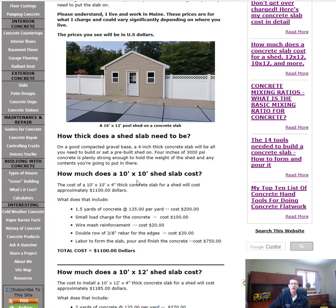How much does a 10-foot by 10-foot shed slab cost? A 10x10 by 4-inch thick concrete slab for a shed will cost about $1,100. That includes about a yard and a half of concrete at $135 a yard for about $200, plus a small load charge of about $100 to bring that small amount of concrete out. Wire mesh for reinforcement and double rebar around the edges comes to $30, and the labor to form it, pour it, and give it a smooth finish is about $750. Total: $1,100 for a 10x10 shed slab.